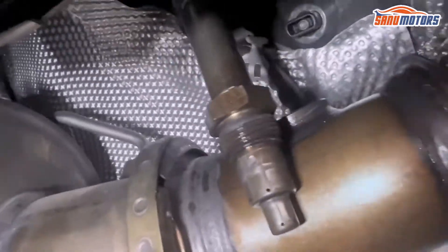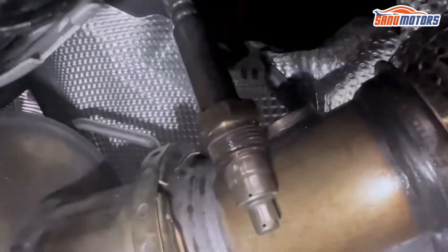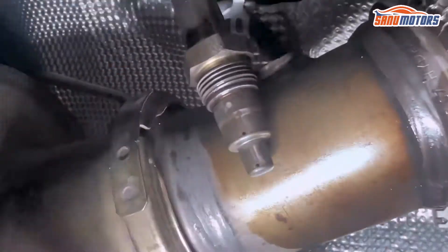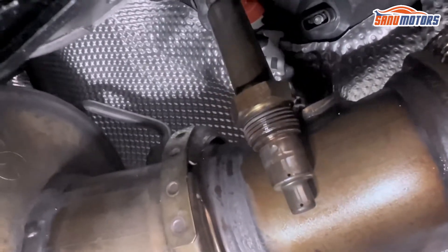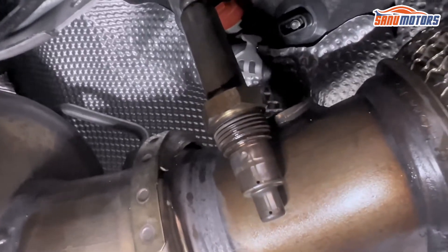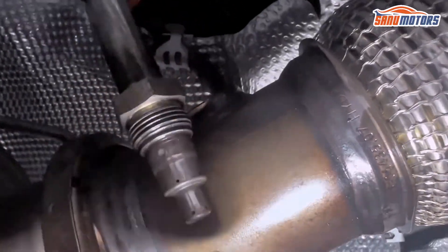I've already removed bank one NOx sensor. Bank one is right, bank two is right behind that box — this sensor is very tight. I applied WD-40, you can see the oily mark. Left it a couple of hours, then removed it. It was a bit tight and we struggled a bit, but it came out. After that we're going to change this sensor.